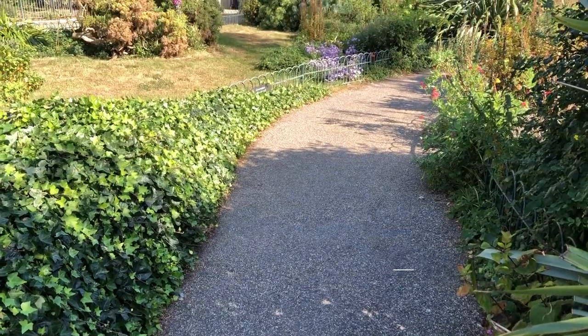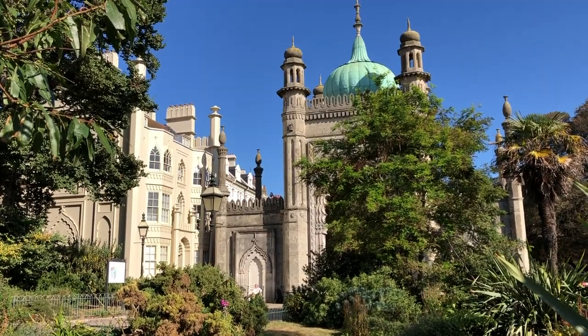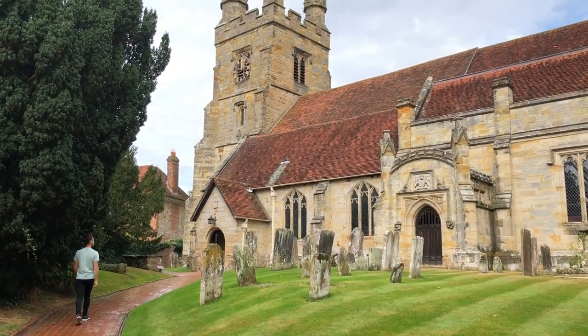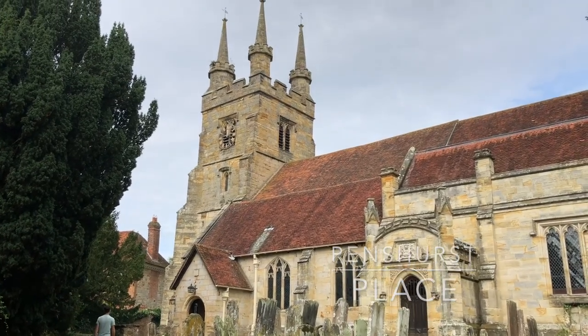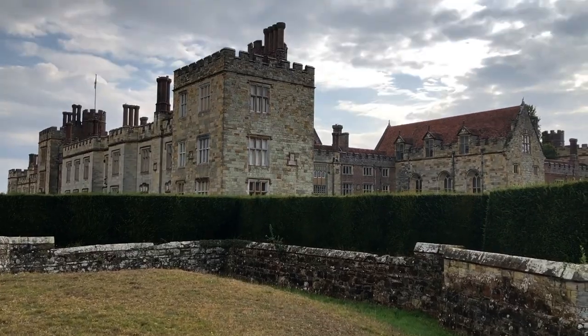Check out our blog at LukeAndTyler.com for some other random highlights from Brighton — there's a link to that blog post in the description box below. The next morning, we decided to drive to Penshurst Place on the way home back to Maidstone. This is a lovely medieval building located in Tunbridge in Kent.